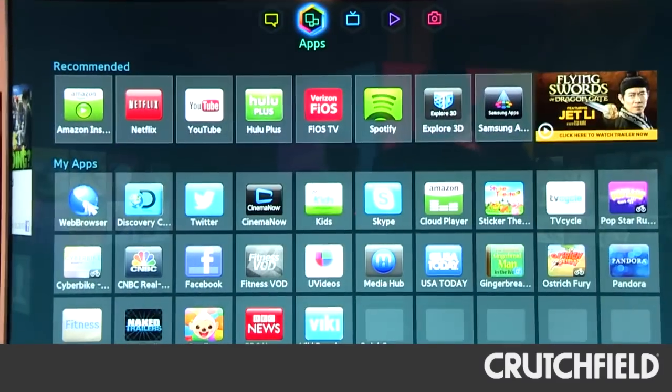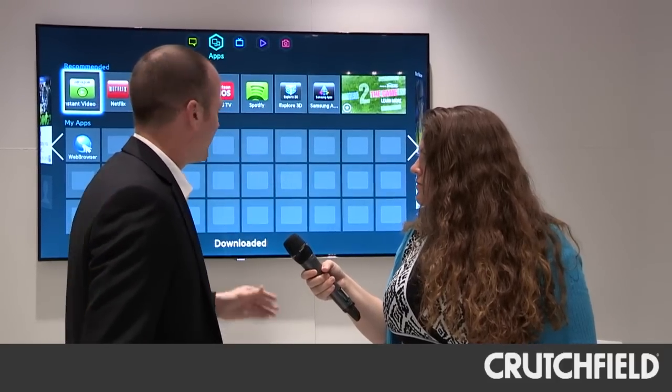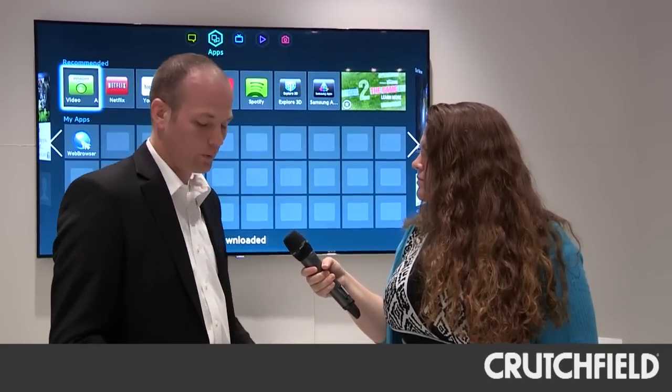Our last panel is our section for applications, where you can have all your apps listed up on the TV. You have your recommended apps and you have your own personal apps.